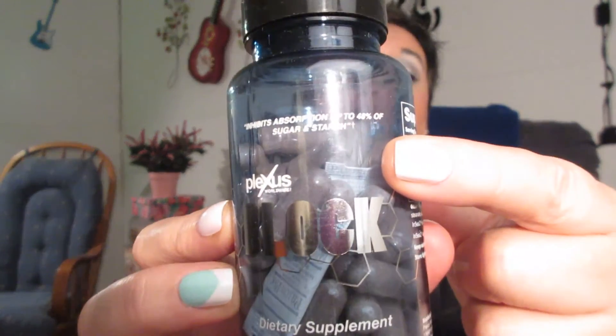I also have readers — gotta have readers — and Plexus Block. What this does: I always keep these in my purse, and my husband and I take them 30 minutes before we eat out, because when you eat out you're going to eat a lot of starches and sugars. This inhibits absorption of up to 48 percent of sugar and starch — it says so right on the bottle. I've been taking these for two years.